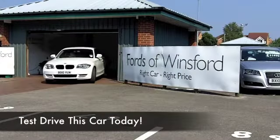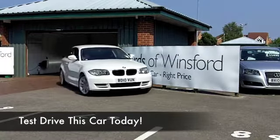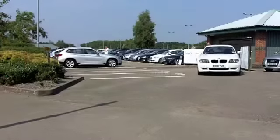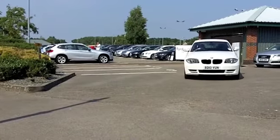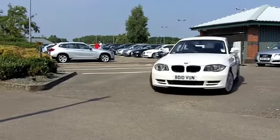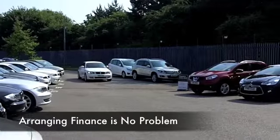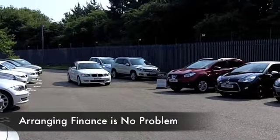The 1 Series Coupe has a unique style all of its own and is a great car to drive. It's very similar to the 1 Series hatchback, but this feels a little bit more solid going around corners — it's a nice, enjoyable car to drive.